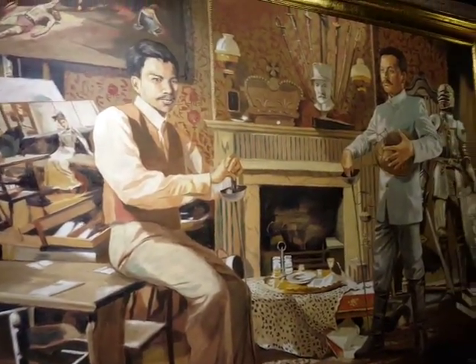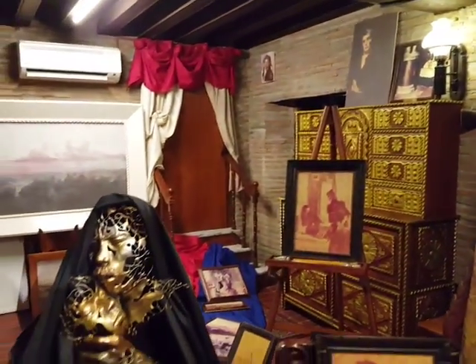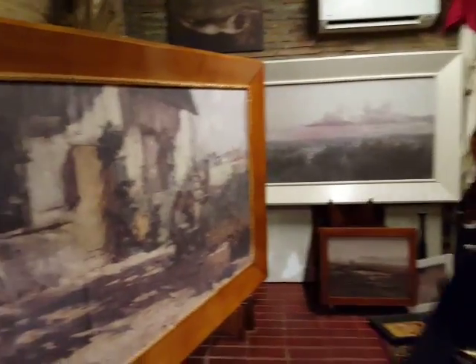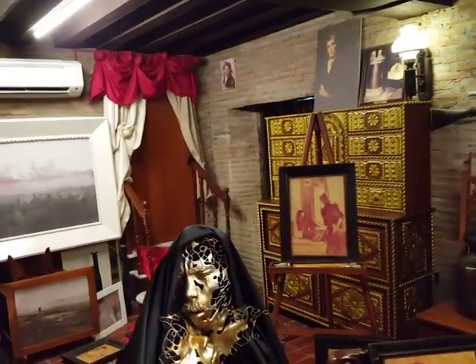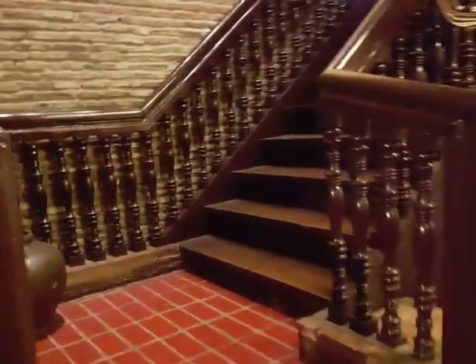The brothers, staircase, and some other artifacts. I guess some of these are from Europe. Oh, this should be like the studio because this is how it looked like in the old days, and they are trying to make a replica in this room.